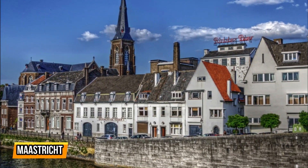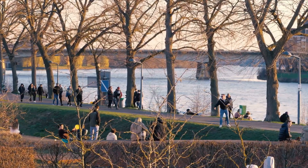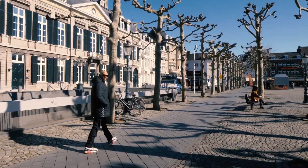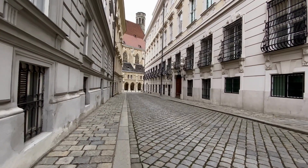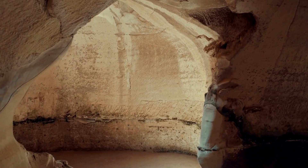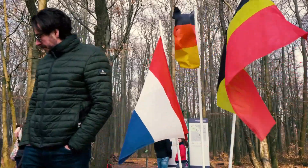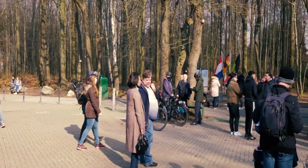9. Maastricht. Maastricht is a charming and historic city in the Netherlands that is often overlooked by tourists. Situated in the southern part of the country, Maastricht offers a unique blend of old-world charm and modern amenities. One of the highlights of the city is its beautiful architecture, with its cobblestone streets, medieval buildings, and stunning churches. Don't forget to explore the underground caves that lie beneath the city, providing a glimpse into its intriguing history. Maastricht is a hidden gem that should not be missed on your visit to the Netherlands, offering a unique and unforgettable experience.